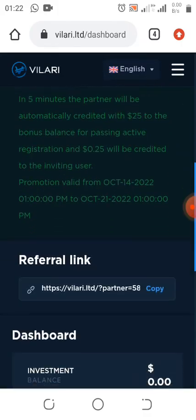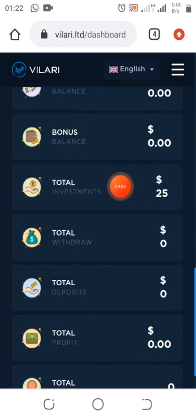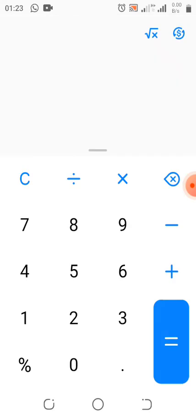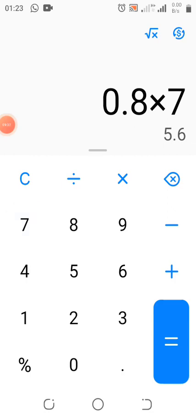Subscribe to this YouTube channel and turn on the notification bell. As you can see, my $25 is now in investment — it's going to be multiplying every 24 hours. Let's do some mathematics: since we're earning $0.80 per day, let's see how many days to reach $10. In seven days we're having this amount.